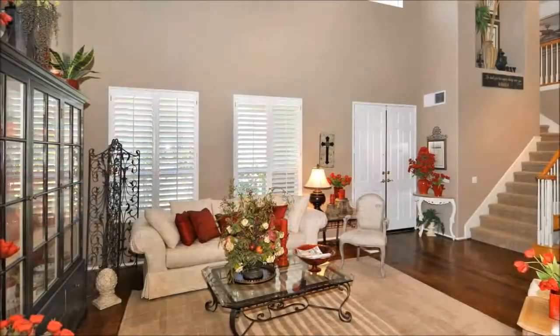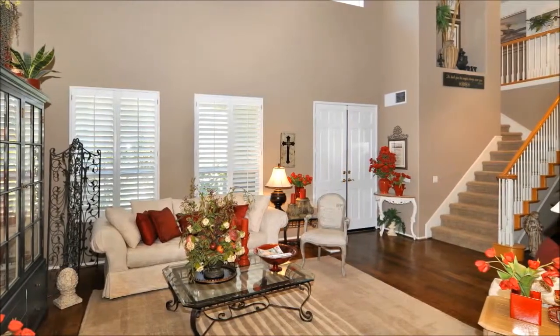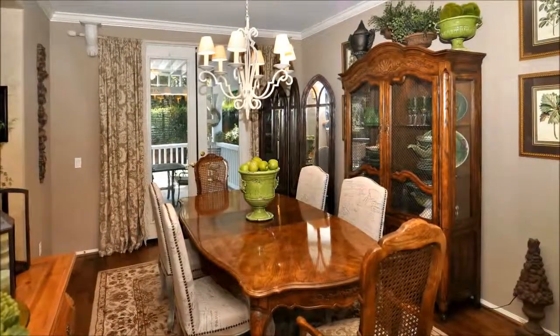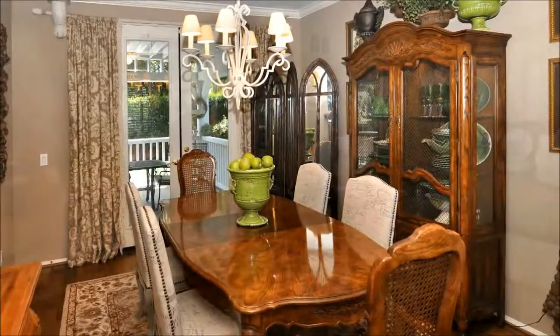Gorgeous hickory hardwood flooring flows throughout the main level, adding to the feeling of spaciousness. The dining room is elegant yet comfortable with crown molding and a custom light fixture. French doors allow escape to the custom-covered patio.